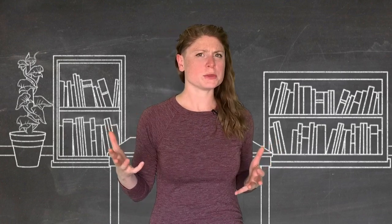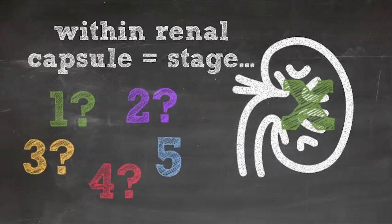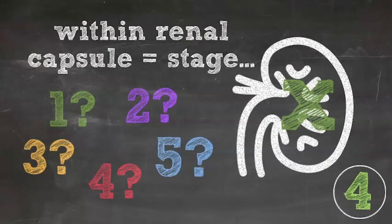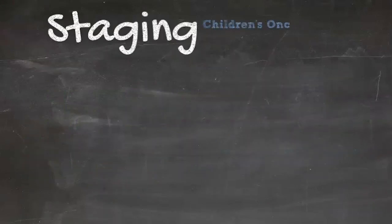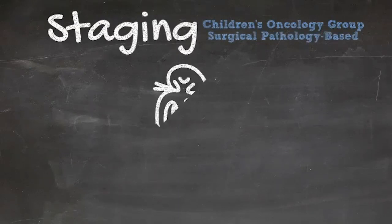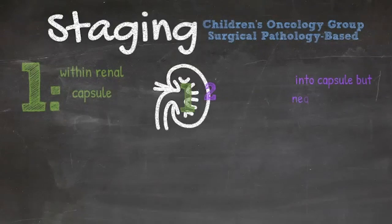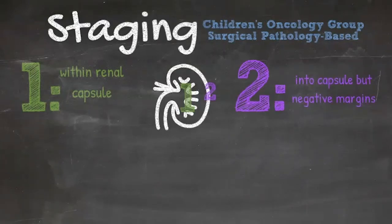How do you stage a patient with Wilms Tumor? The Children's Oncology Group uses a surgical pathologic staging system in which localized Wilms Tumors confined within the renal capsule are stage 1, while those that penetrate the renal capsule but are resected with negative margins are stage 2.